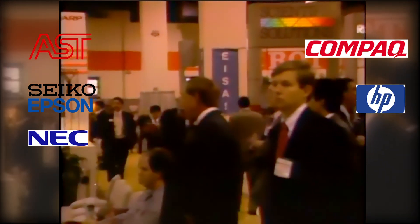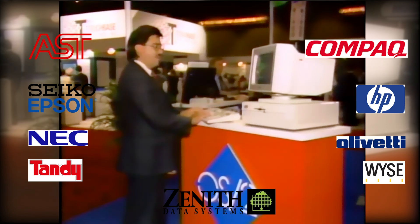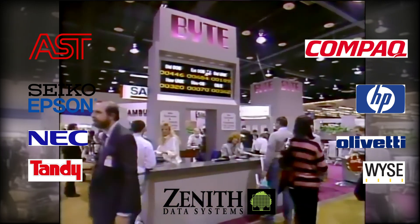The Gang of Nine consisted of the following: AST Research, Compaq Computer Corporation, Seiko Epson, Hewlett-Packard, NEC, Olivetti, Tandy, Wyse, and Zenith Data Systems. While almost all of these companies are now dead or very different, at the time between them they sold more PCs than anybody else.